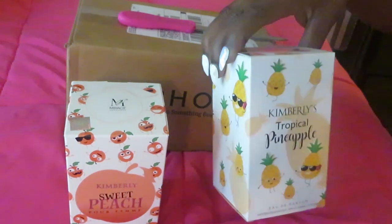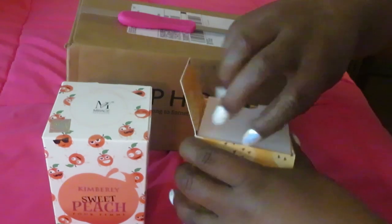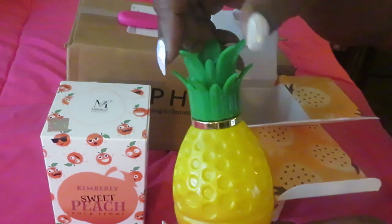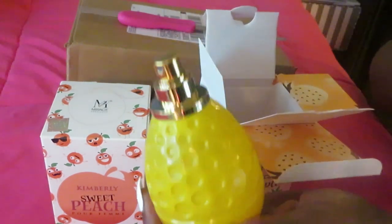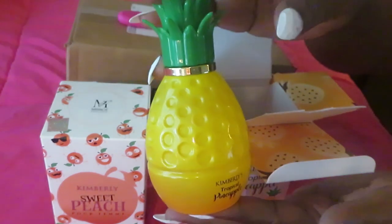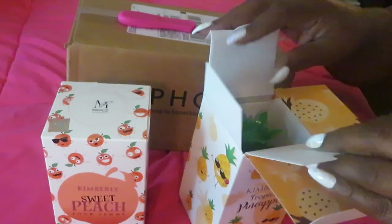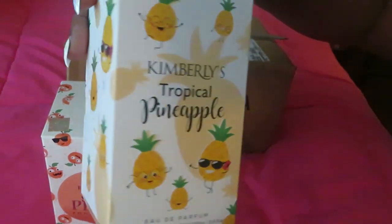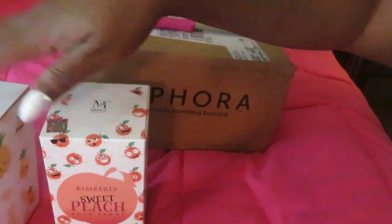The first one I have here is the Kimberly Tropical Pineapple from Five Below. Thank goodness they had samples out so I could smell it before buying. It's a cute little pineapple-shaped bottle — part of Five Below's Kimberly line. It smells really nice, tropical and sweet, just like it says. It's 3.4 fluid ounces for only five dollars.